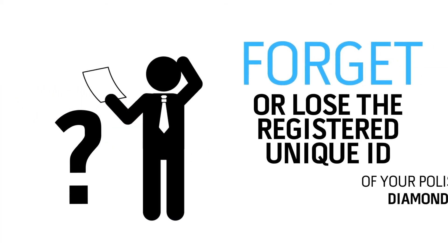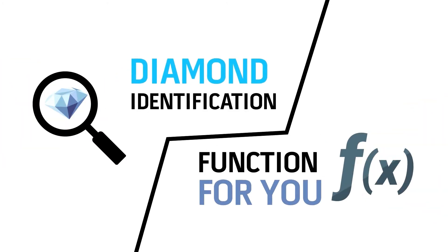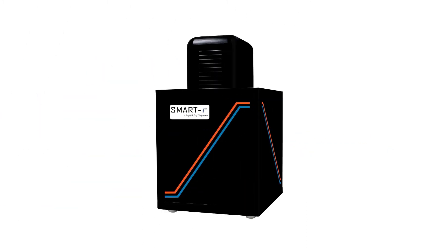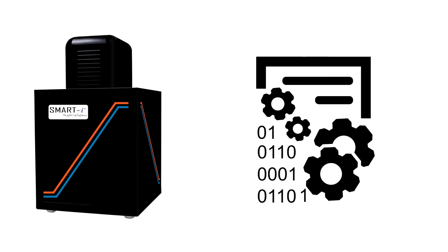Even if you forget or lose the registered unique ID of your polished diamonds, we have designed a diamond identification function for you. In that case, you simply need to place your diamonds into Smart i-15, and the smart system itself will retrieve the relevant data of the placed diamonds from the database of all registered diamonds.